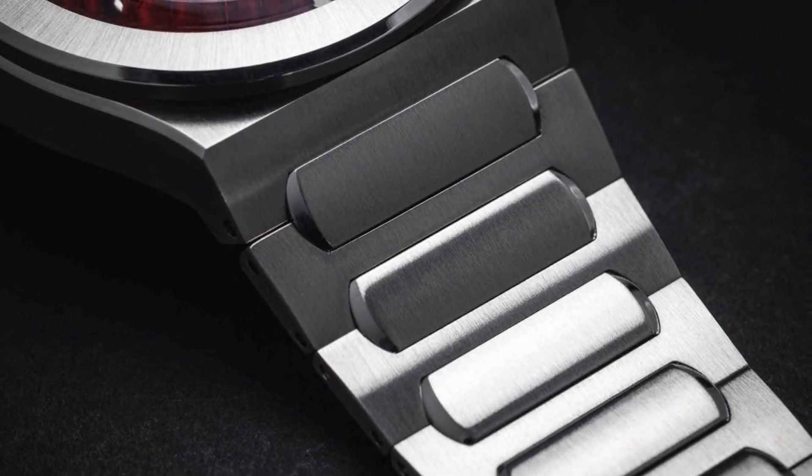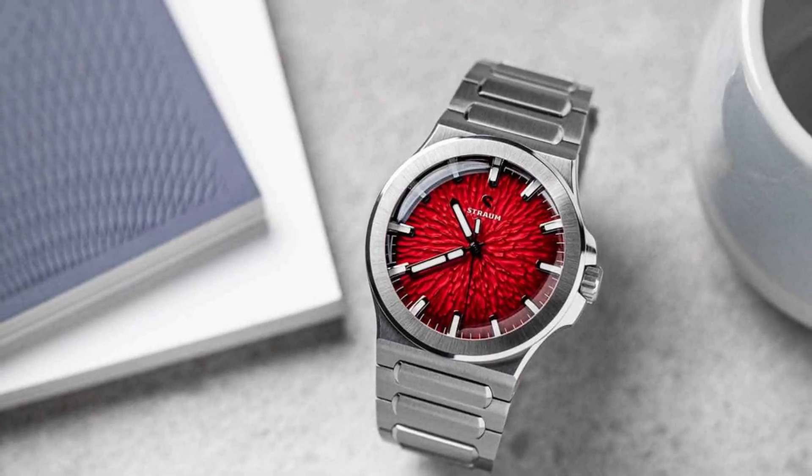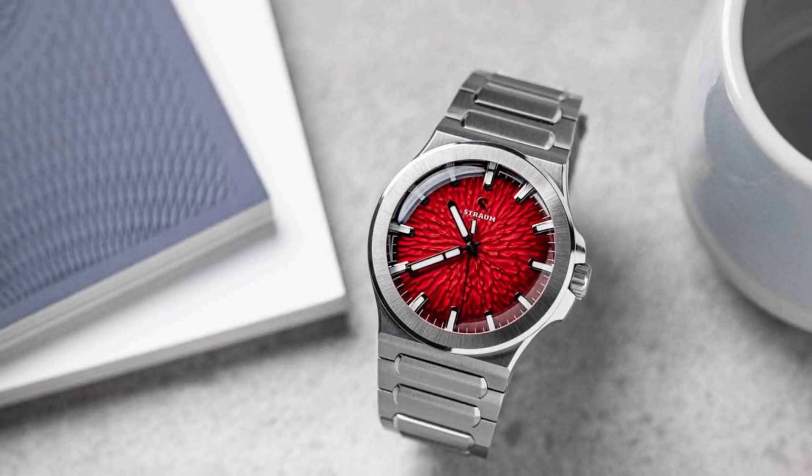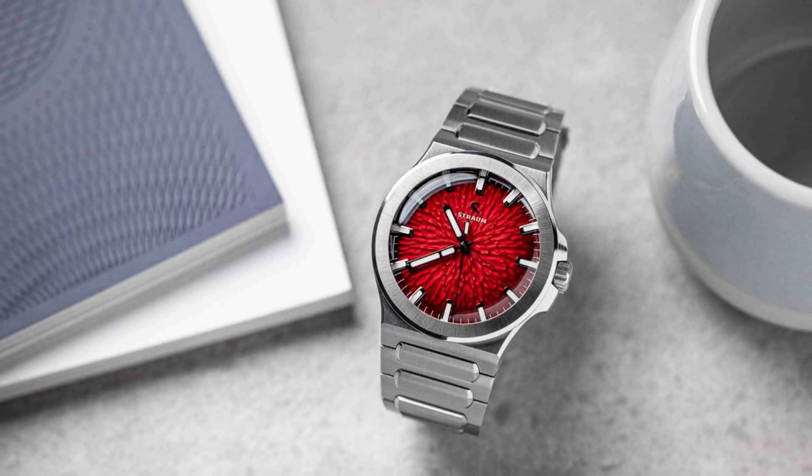The bracelet on these watches looks pretty amazing from what I can see in pictures. I like the markers, the hands, and just the overall design of this watch around that crazy red dial. The price isn't too bad at around $1,600. The case size is 39 millimeters. This limited edition isn't limited to a number — there was a certain window during which you could purchase the watch, but that window closed April 20th. Sadly, that is in the past now, but these are really amazing watches.